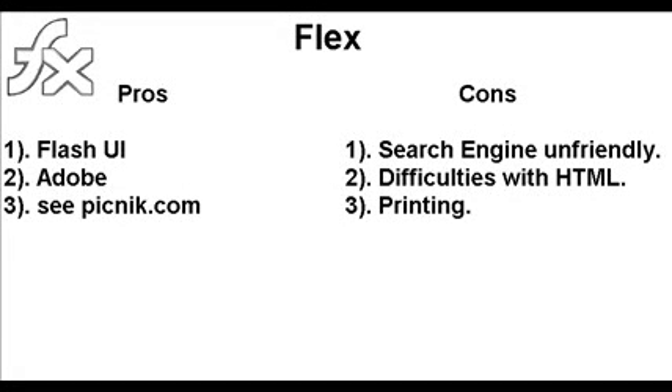Flex actually develops a Flash website and it's backed by Adobe with money and research. You can see Picnic.com is a pretty good example of what's possible, which is amazing. The cons are that it's not so search engine friendly. Indexing is difficult sometimes. It has some issues with presenting HTML, especially old HTML. And printing pages for the user can sometimes be difficult.